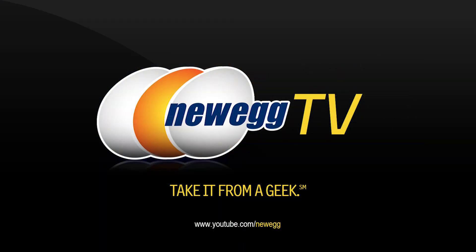But there you guys have the facts. That is pretty much all I have to share about the GTX 650 Ti Boost in two-way SLI. Thank you all for watching. I'm Kyle with Newegg TV. If you enjoyed this video and want to see more tech videos, please subscribe to our Newegg YouTube channel. Thanks a lot — I'll see you guys next time.